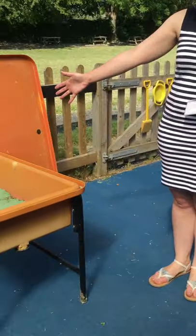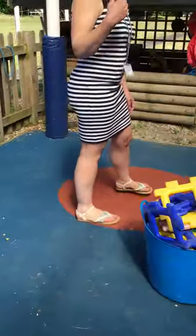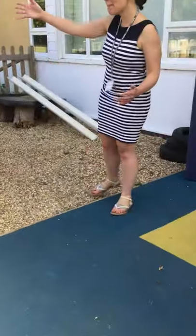Then we have our sand area — here's our sand. And then finally we have our digger land and our mud kitchen.